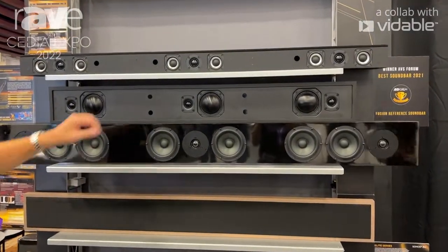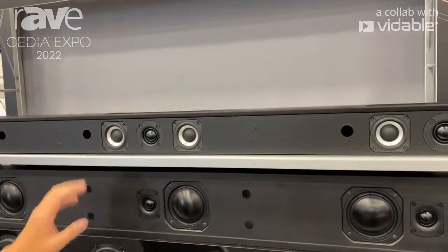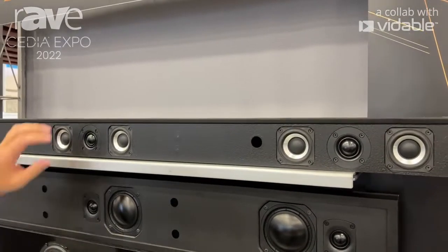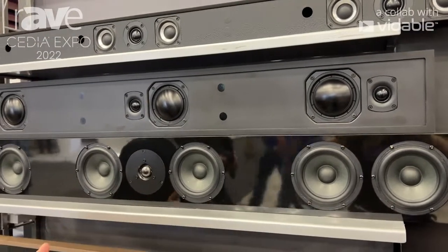I'm going to introduce you to our S3 here, which is a proprietary 2.5-inch driver with a ported channel per channel soundbar, which is sub 3 inches tall, sub 3 inches deep, called our S3. We custom make it to the make and model of your TV.